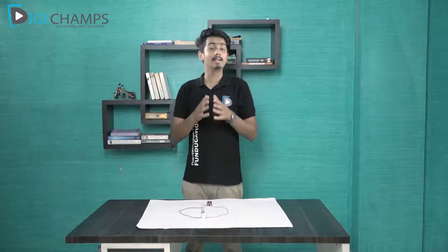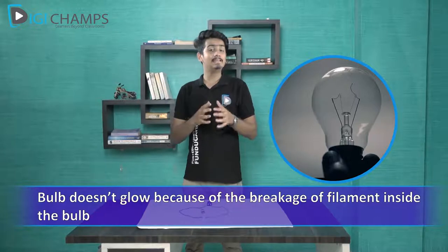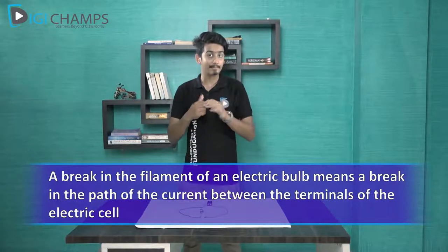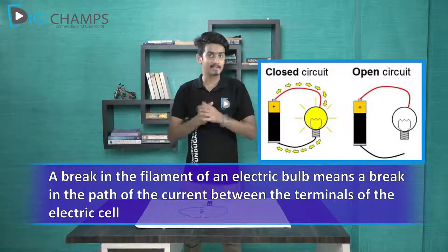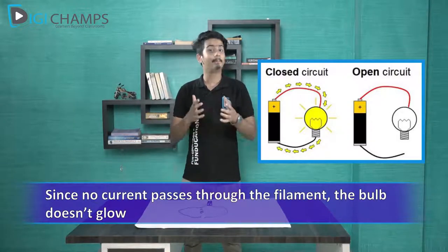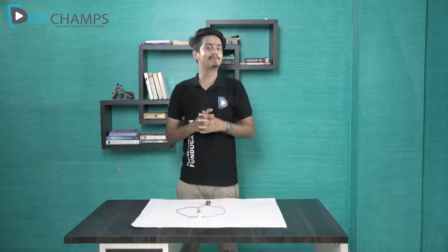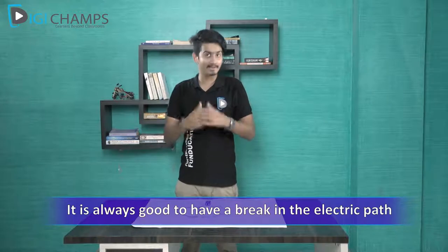Sometimes you must have seen that a bulb doesn't glow even if it is connected and the circuit is complete — we say that the bulb has been fused. The reason behind a fused bulb is the breakage of the filament inside the bulb. A break in the filament breaks the path of the current between the terminals of the cell. Since no current passes through the filament, the bulb doesn't glow. The path where electric current flows is known as the electric path.